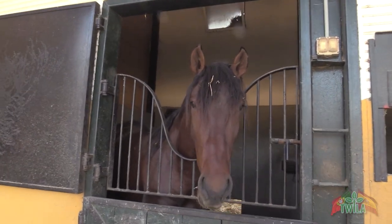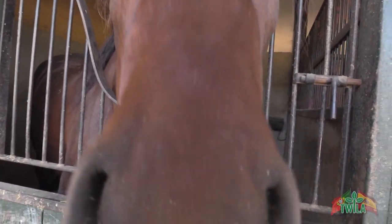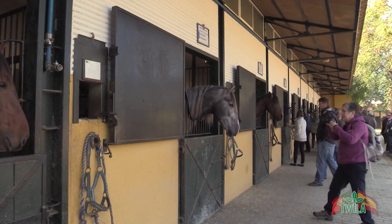So how much for one of these that really isn't a racehorse? Well, they've been sold for as much as 5 million euros — that's about 6 million in the US. Still, many horses go for much less than that, of course.